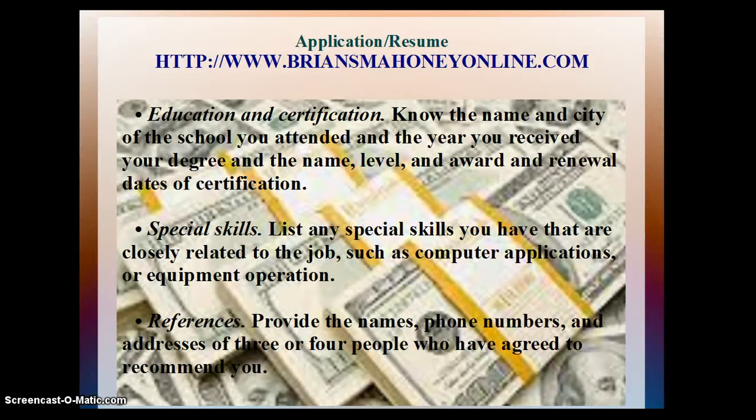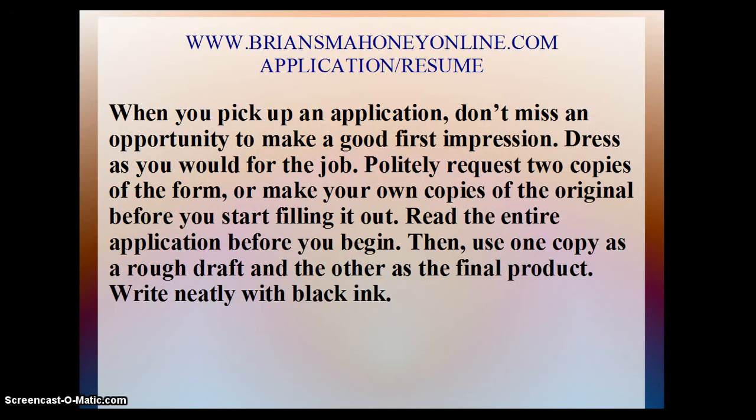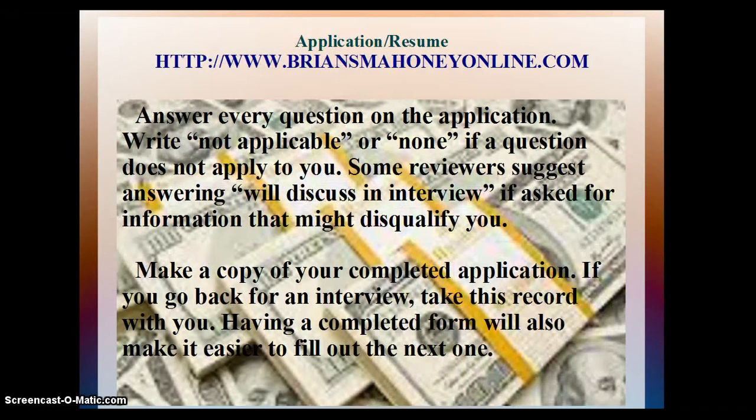References: Provide the names, phone numbers, and addresses of three or four people who have agreed to recommend you. When you pick up an application, don't miss an opportunity to make a good first impression. Dress as you would for the job. Politely request two copies of the form or make your own copies before you start filling it out. Read the entire application before you begin, then use one copy as a rough draft and the other as the final product. Write neatly with black ink. Answer every question on the application. Write 'not applicable' or 'none' if a question does not apply to you.